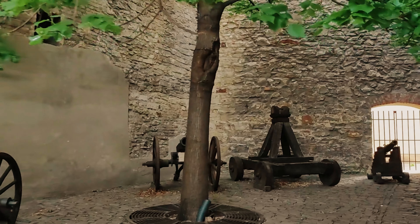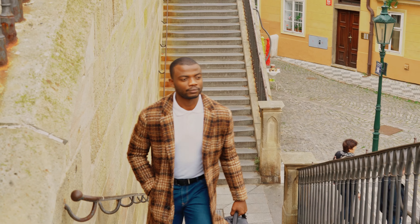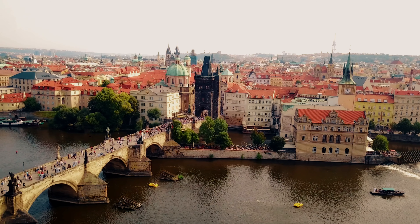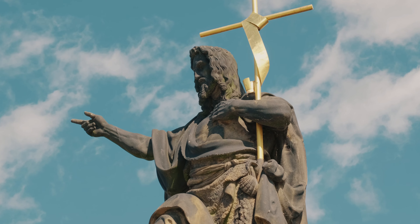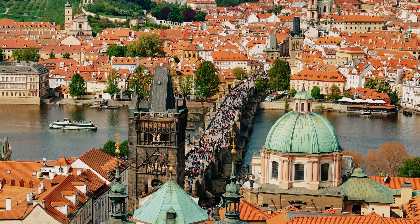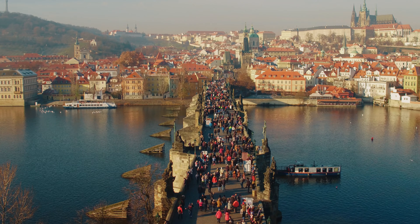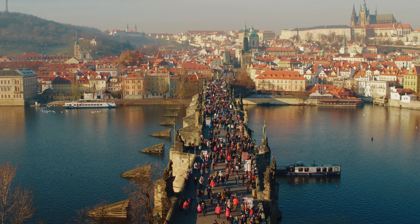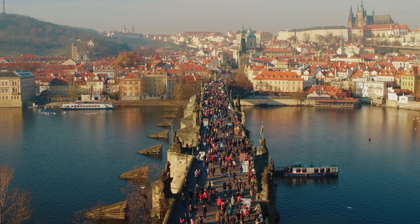The lane now features quaint shops and exhibits, offering a glimpse into medieval life. Descending from Prague Castle, cross the iconic Charles Bridge. This historic stone bridge, completed in the early 15th century, connects the old town with the lesser quarter. Spanning the Vltava River, Charles Bridge is adorned with 30 statues of saints, each crafted in intricate detail. As you walk across the bridge, enjoy stunning views of the river and the city's skyline. The bridge is especially magical during the early morning hours or at sunset, when the light casts a warm glow over the stone and statues.